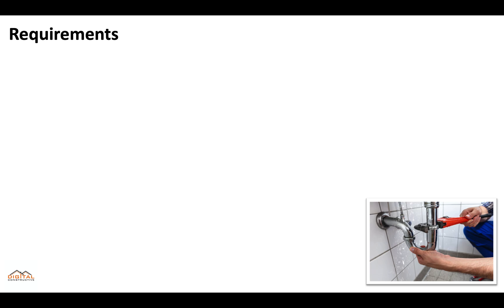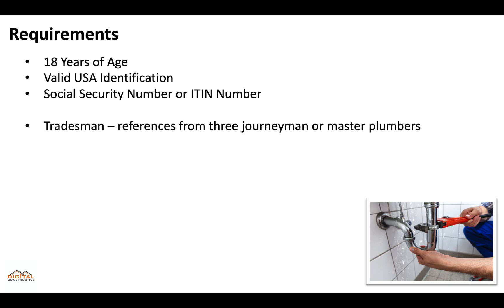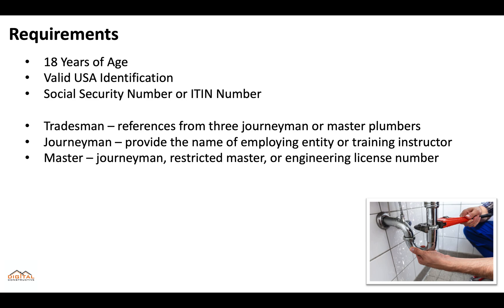They all have basic requirements: you're at least 18 years of age, you have a valid USA identification, and a social security or ITIN number. A tradesman will need to have references from three journeymen or master plumbers. A journeyman must provide the name of the employing entity or training instructor. And a master plumber must have either a journeyman license, restricted master, or engineering license number.